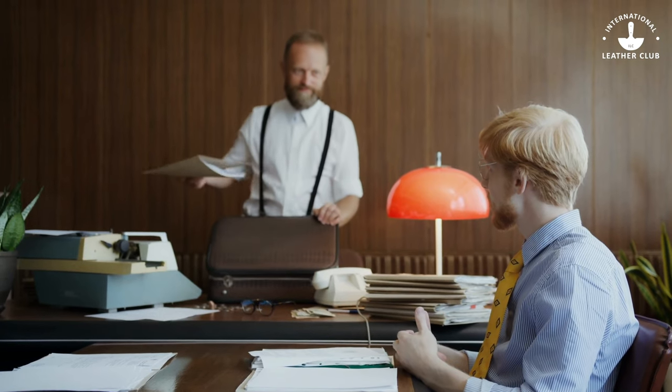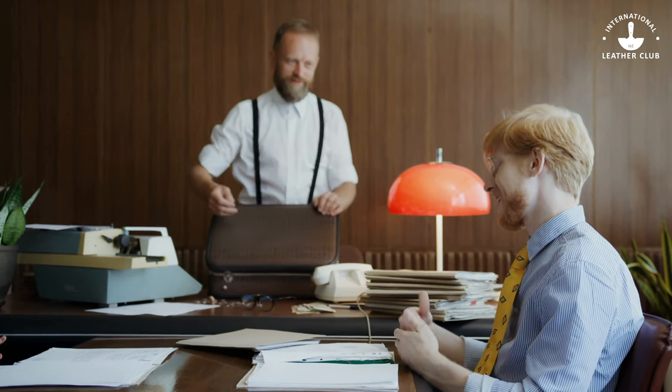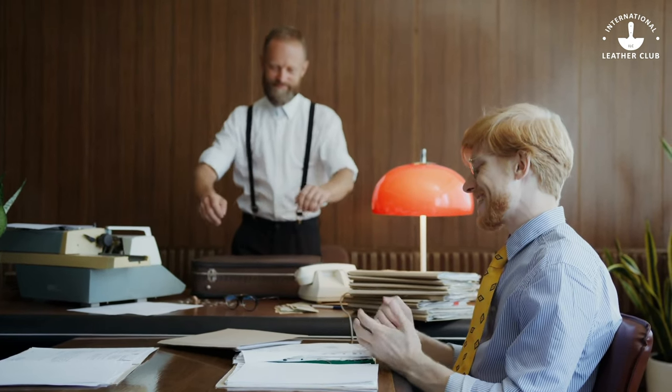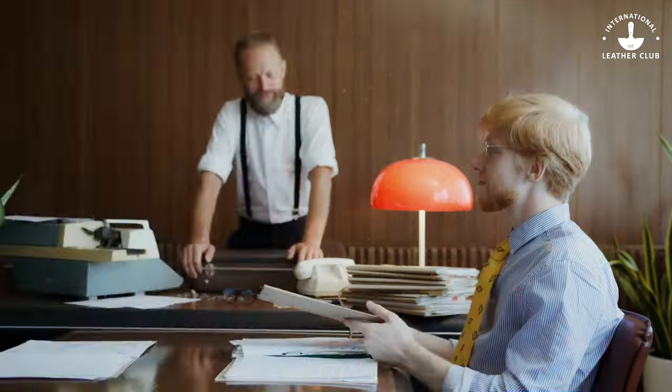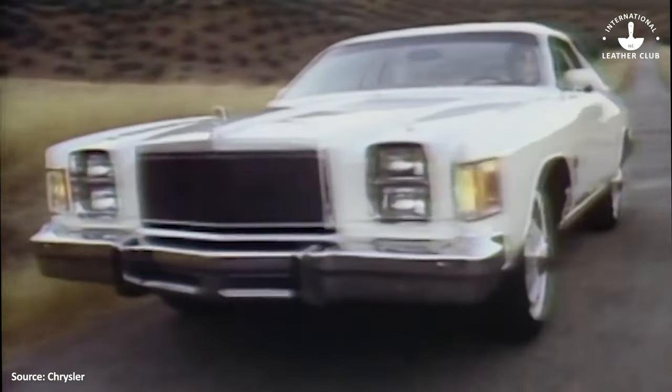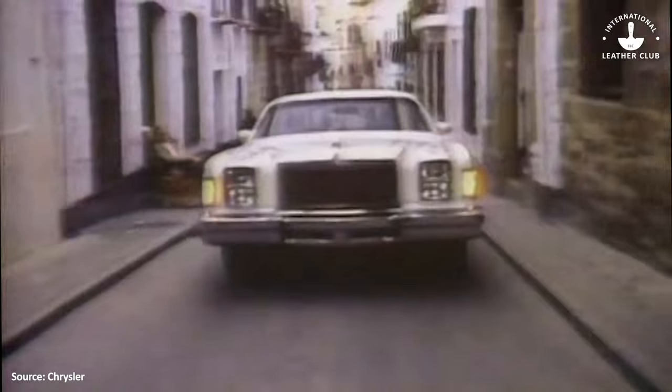Bozell was big and clearly clever. One of their copywriters came up with the idea of giving the regular leather in Chrysler vehicles a very special name: Corinthian leather. What better way to make it stand out than by calling it something totally new and refined? With their two special features in place, in 1975 Chrysler released the Cordoba, and Corinthian leather as we know it was born.